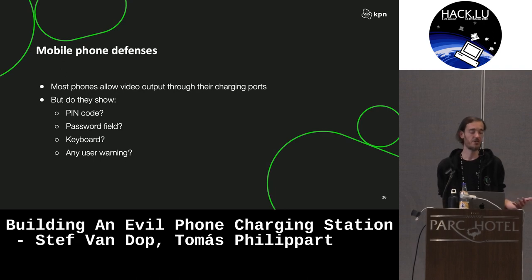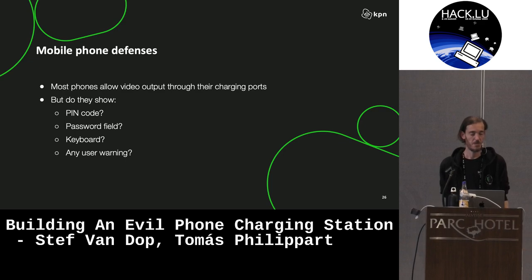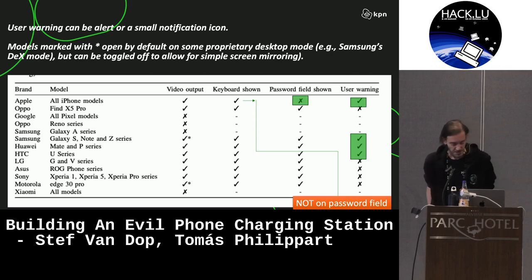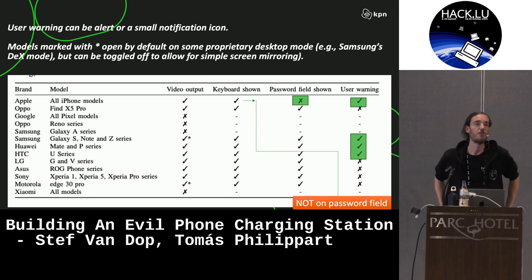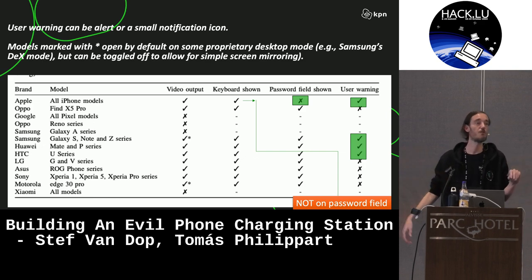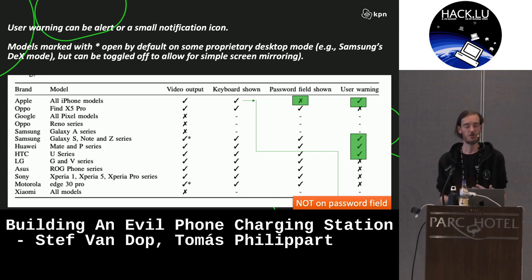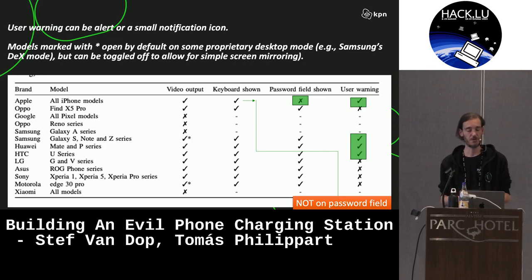Most phones support screen mirroring while charging your phone. But there are some questions like: if you mirror this, does it show you typing your password? Does it show your PIN codes? Do you get a warning or a notification? Since we work for a telecom operator, we basically went to one of the stores where they have all the different phones and went over a lot of devices to look at whether they mirror the video, how they deal with the password field, and whether they warn the user.